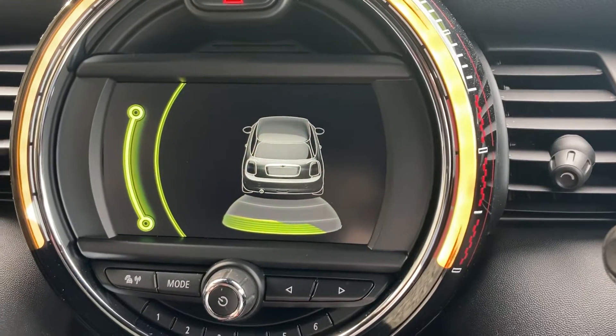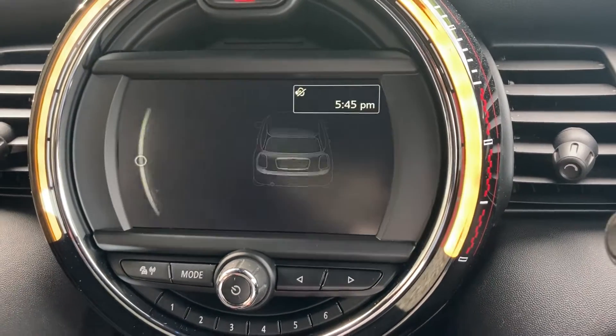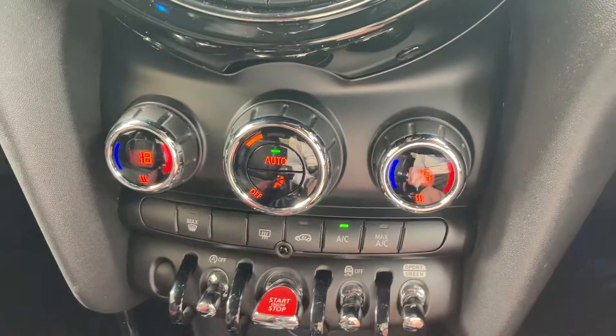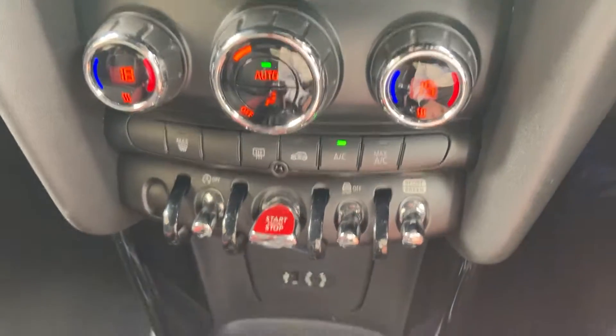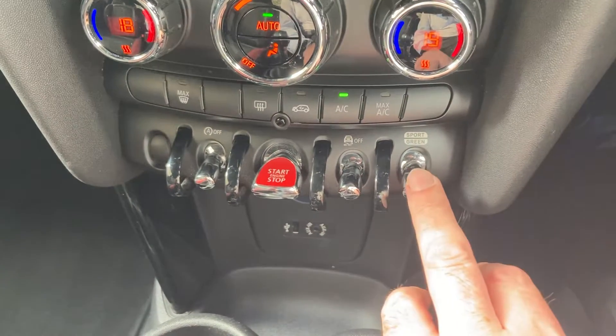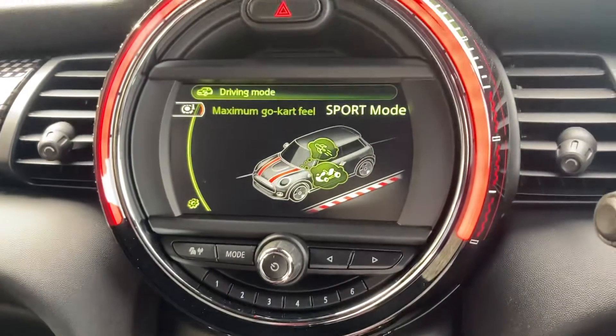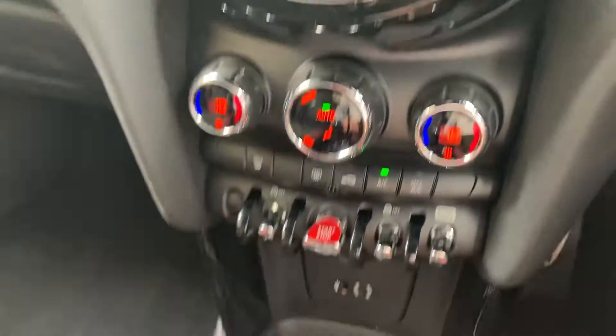You've got DAB radio, Bluetooth for your telephone, and dual zone climate control so your passenger can have a separate temperature to the driver. You've also got different driving modes — you can go down to Eco Pro or, more likely, up to Sport mode.